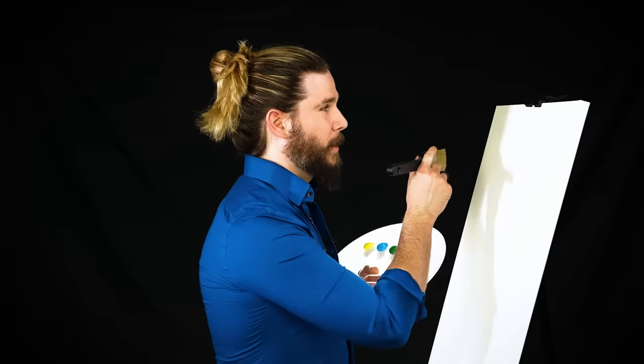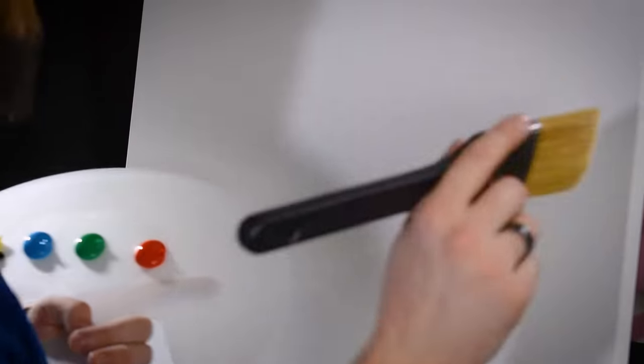First we want to make sure our pre-stretched canvas is lined with liquid. Yeah, it's gonna be a weird episode today. Yeah, we're going for it.